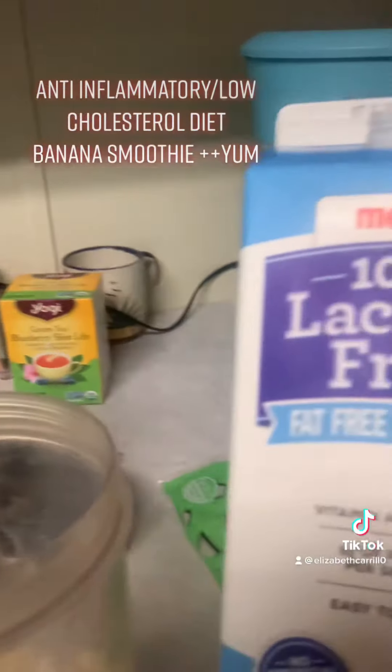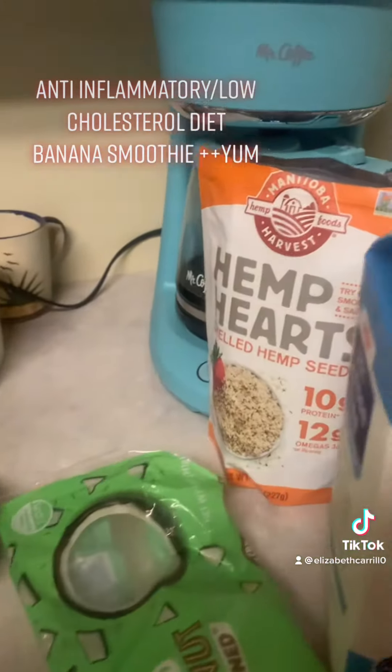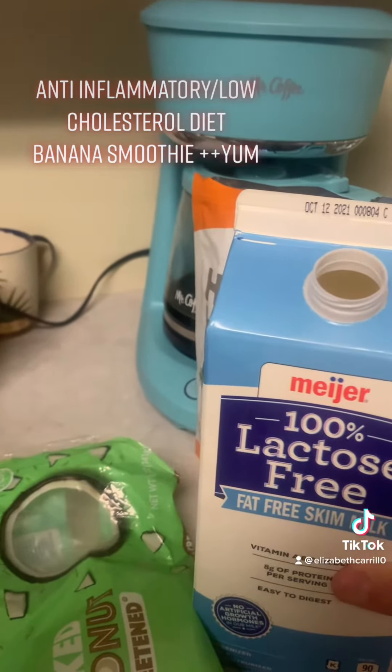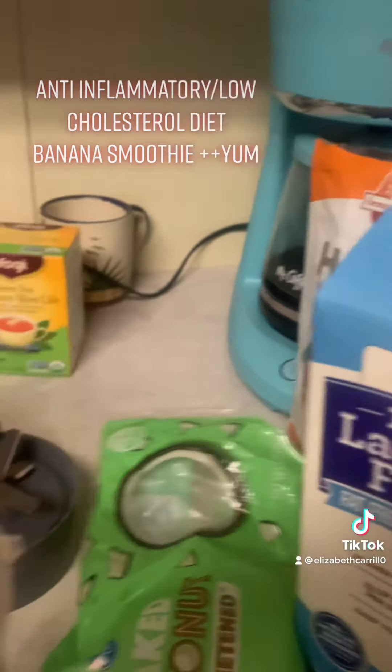I use 100% lactose-free, fat-free skim milk, only because I was told to cut my dairy due to cholesterol levels, and it's also part of an anti-inflammatory diet as well.